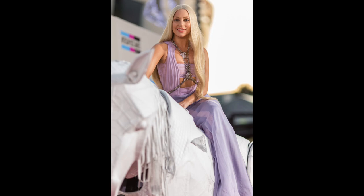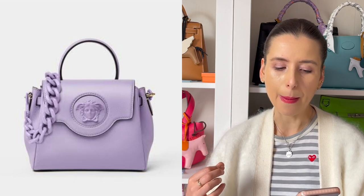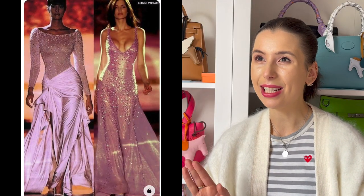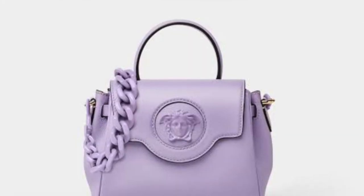For Versace, I've noticed them doing a lot of lavender colour bags for the last few seasons. One of the most iconic bags they have at the moment is the La Medusa in this violet-purple colour with a matching purple plastic chain and Medusa head. I don't really love this bag because of the plasticky hardware, but I do love the colour and the Medusa head is very nostalgic to me. I used to love watching Versace runway shows in year seven. I don't feel like the quality feels that great, but I will admit the colour of this bag is gorgeous.